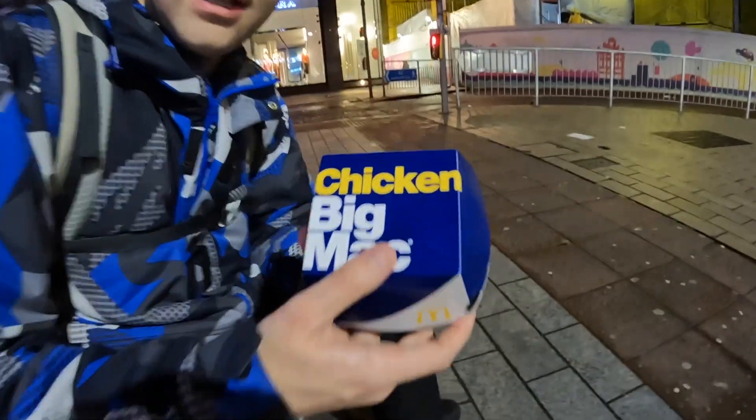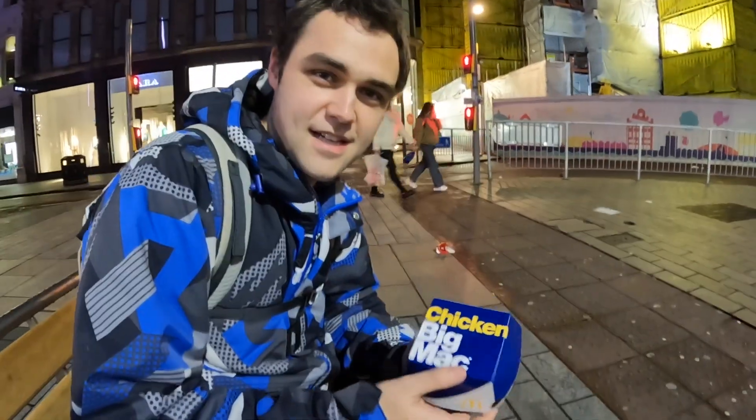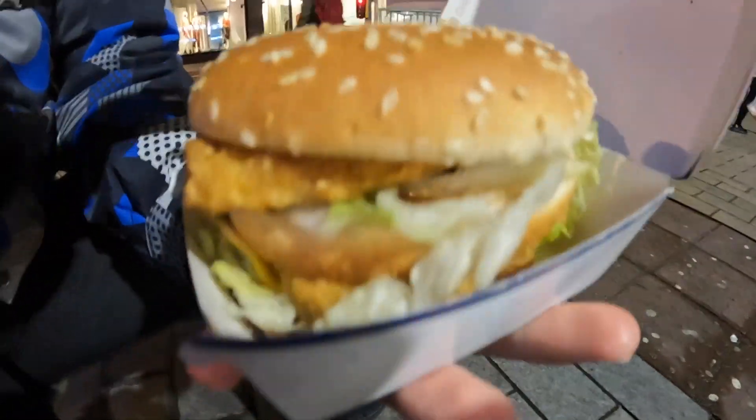We're here with the legendary, unique Irish item — the Chicken Big Mac. You can only get this here. Let's have a look before someone takes it. It's like a normal cheeseburger, but with a chicken in it.